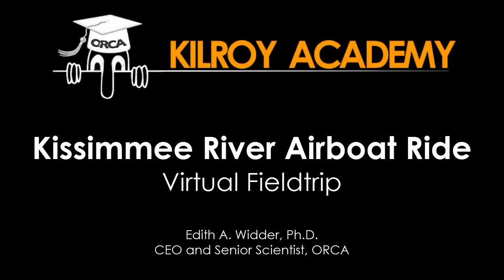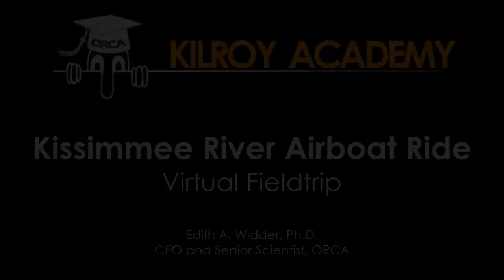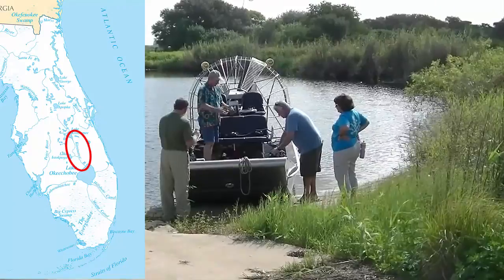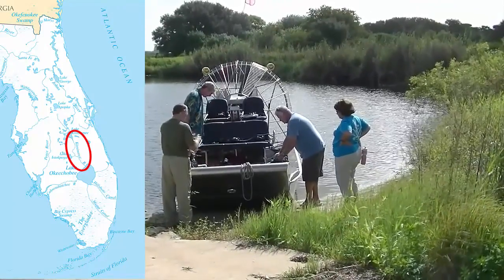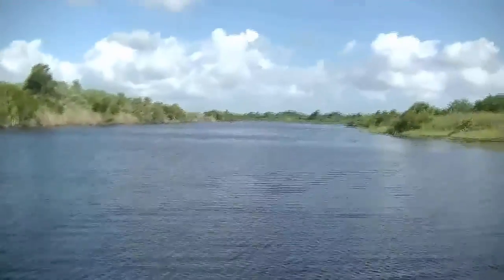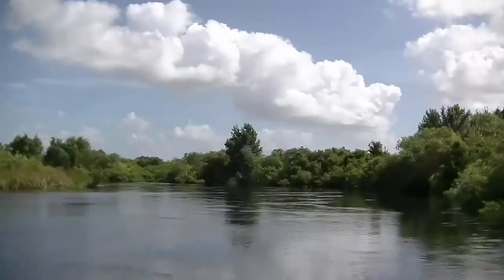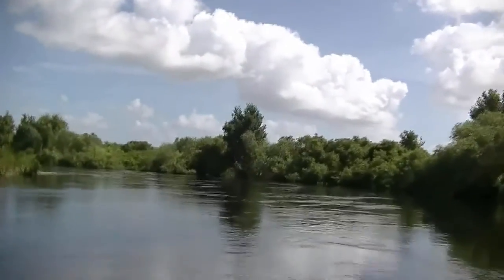I am Dr. Edie Witter, and this is a Kilroy Academy virtual field trip on the Kissimmee River. Today we're taking an airboat ride on the Kissimmee River — not just because airboats are cool, which they definitely are, but because the story of the Kissimmee River is such an important one in terms of explaining why it's vital that we understand aquatic ecosystems and work with them instead of against them.